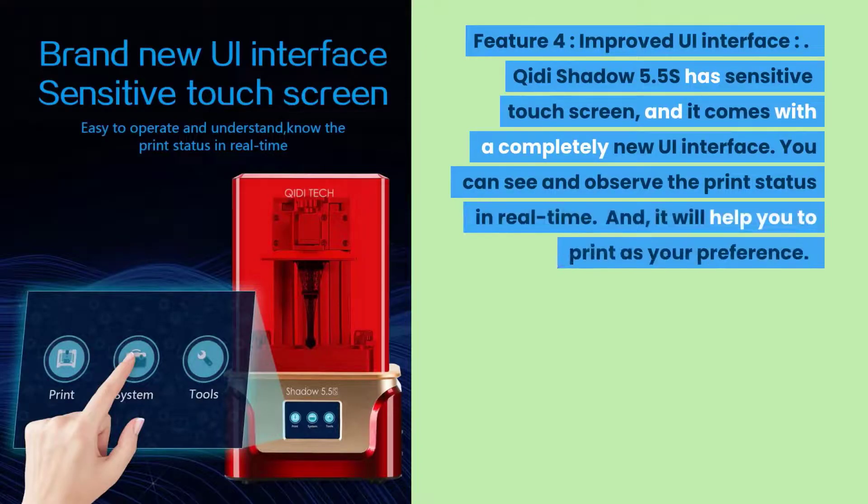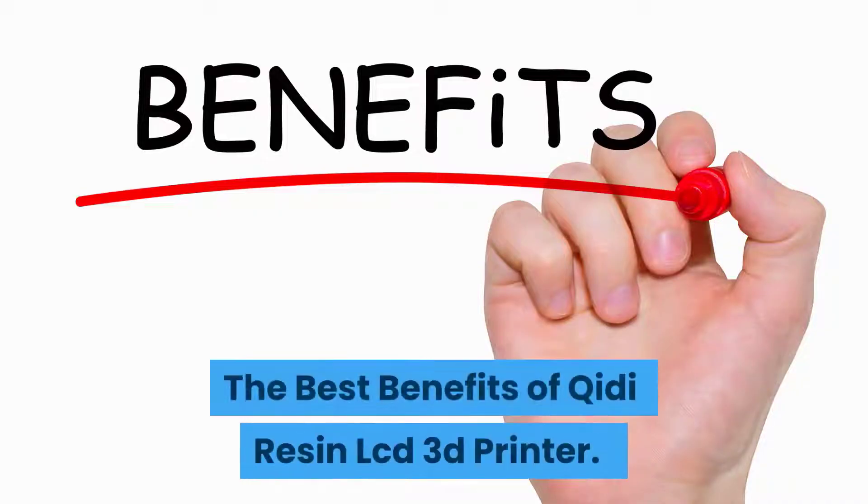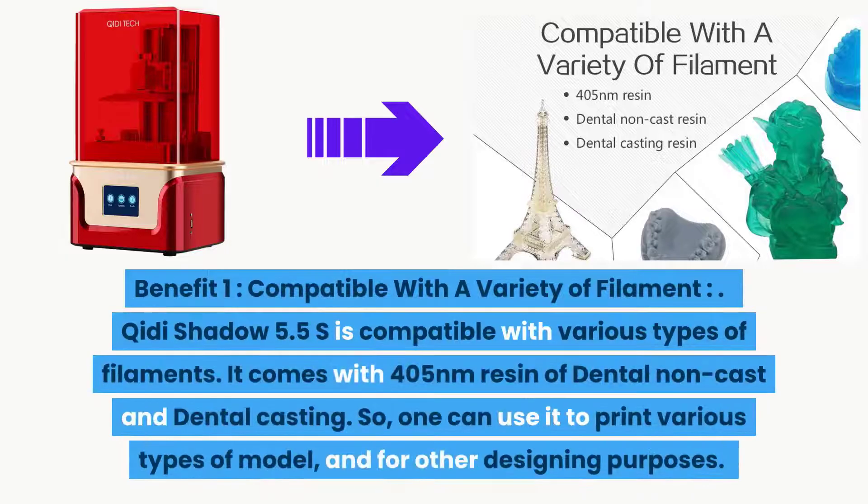Feature four: improved UI interface. The Chidi Shadow 5.5S has a sensitive touch screen and comes with a completely new UI interface. You can observe the print status in real time, which helps you to print according to your preference. Now let's look at the best benefits of the Chidi resin LCD 3D printer.